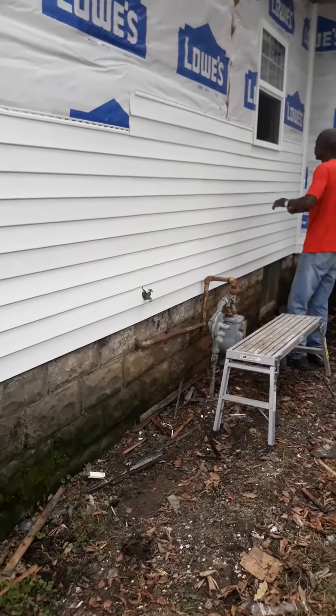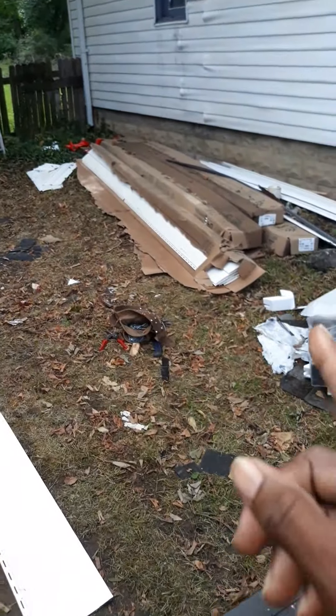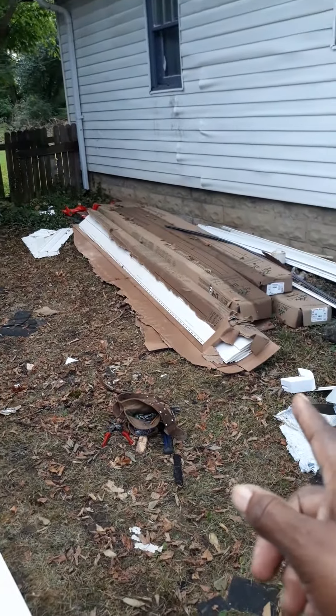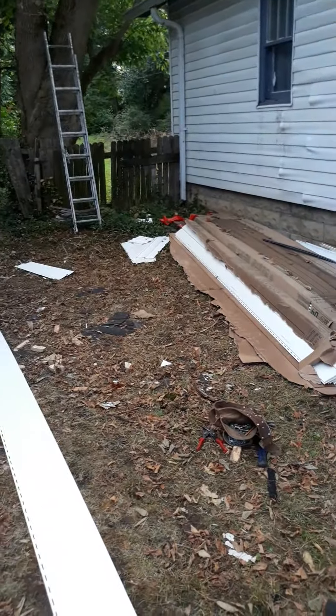As y'all can see, it looks nice, it's clean, it's crisp. That's one of the pieces here — I pointed this out to y'all, this is what's going onto the house. That was one of the contractors.